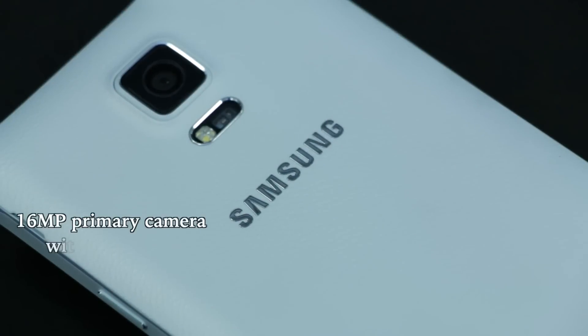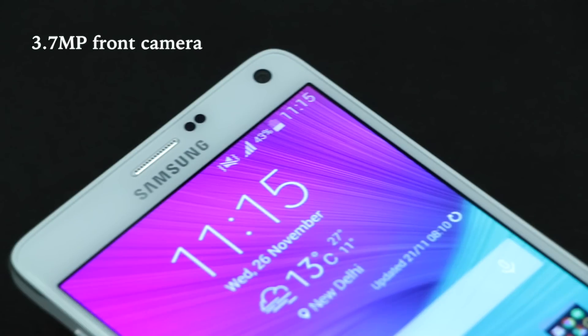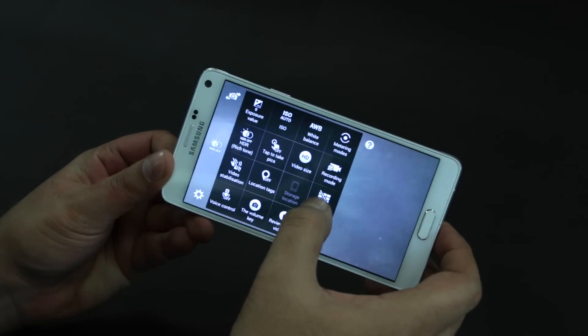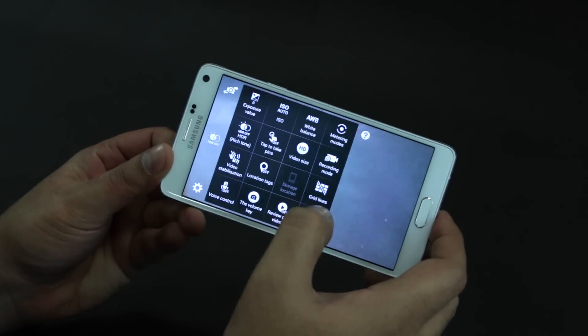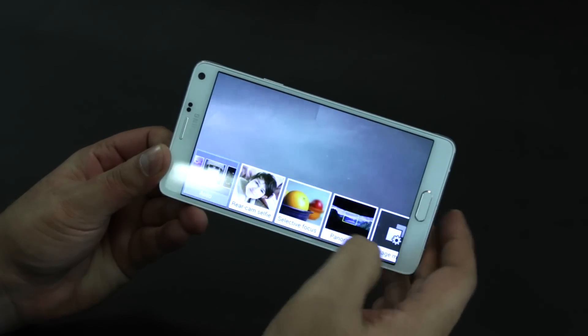A 4K-capable 16MP OIS shooter at the back, coupled with a 3.7MP front-facing sensor, are available for shooting. The camera app itself is fairly loaded in terms of options but manages to keep casual shooting simple enough by limiting the number of visible modes.